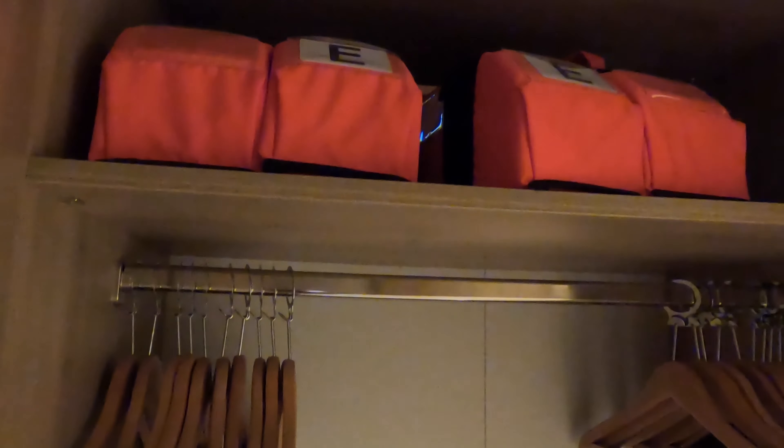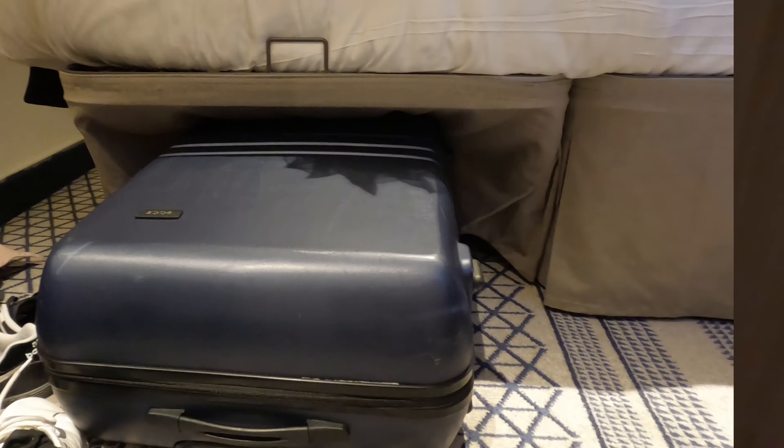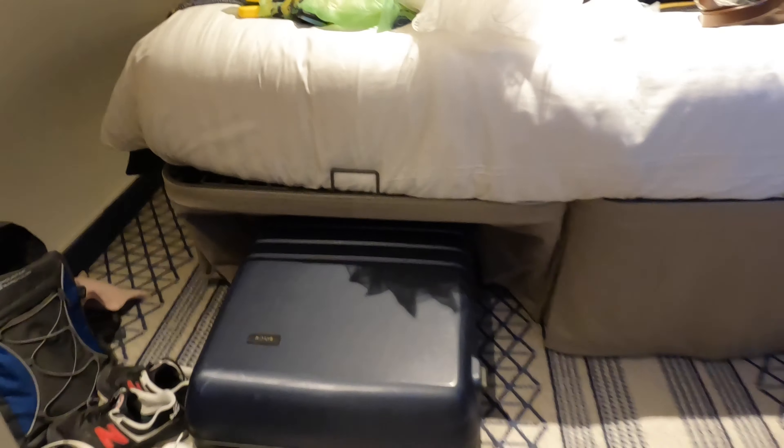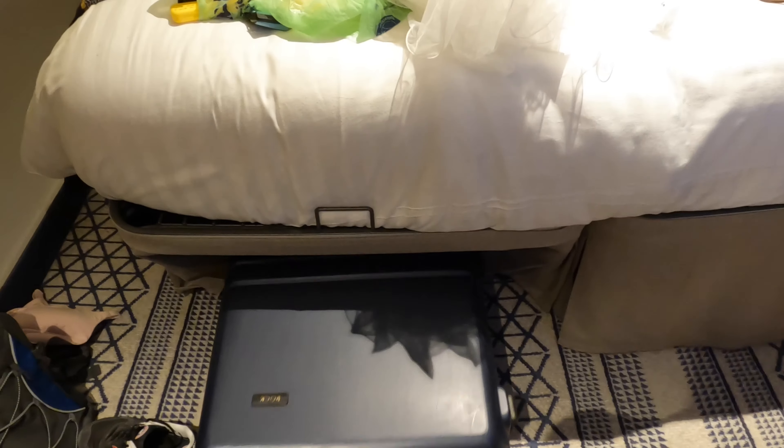There was a decent amount of hanging space. However, I do feel like there could have been more coat hangers — especially the ones with clips for trousers — because there were none in this cabin. And there was plenty of room to slip your suitcases underneath the bed, and even room for backpacks too.